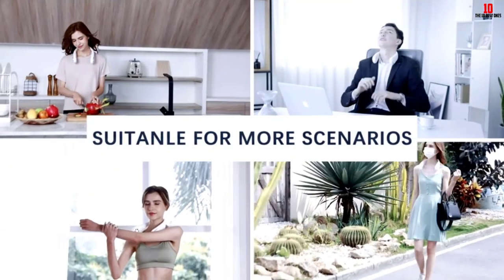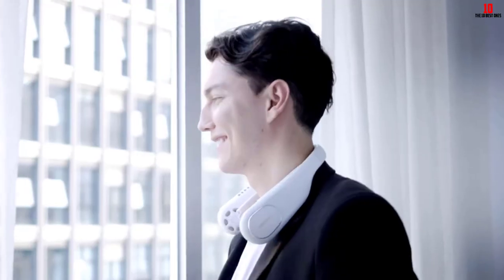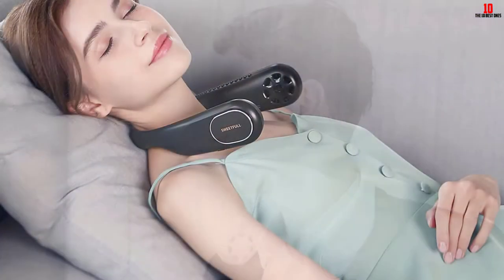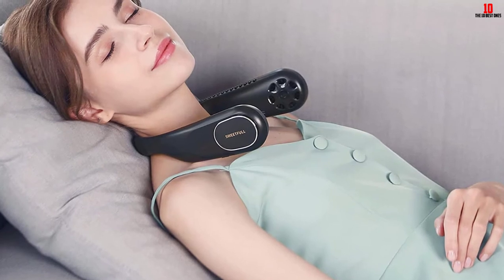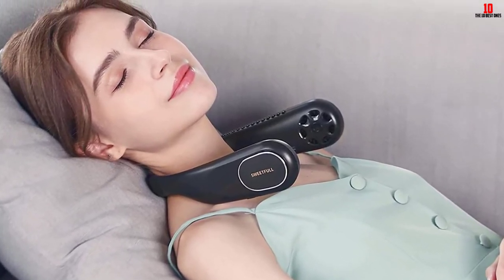This device comes with a 34.5-inch Type-C cable that makes charging convenient. It is portable and lightweight, and has three adjustable speed settings so you can choose the speed you are most comfortable with. Since it does not produce much noise, it is ideal for students and individuals working in the office.